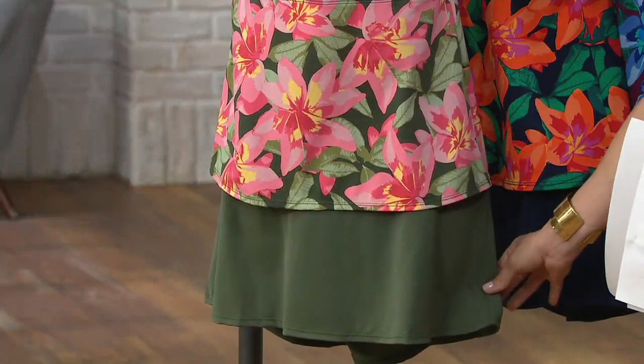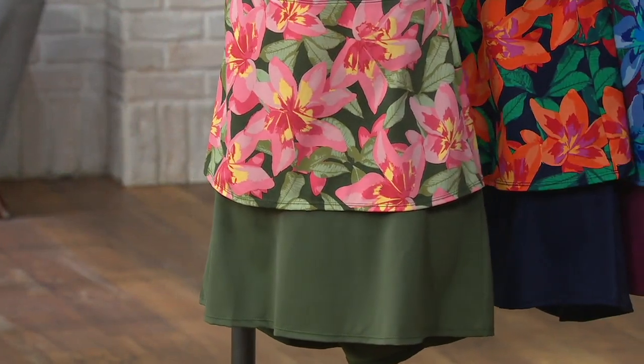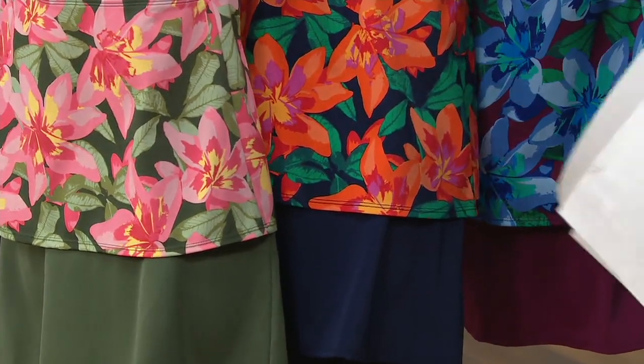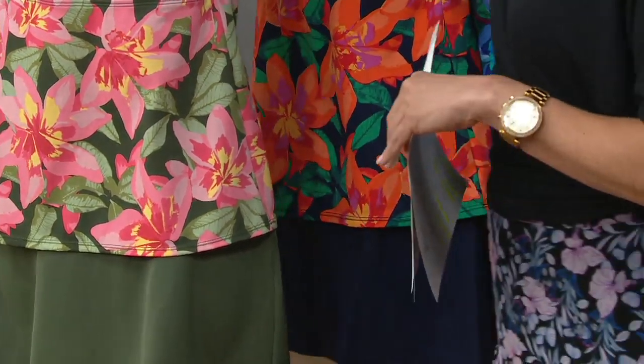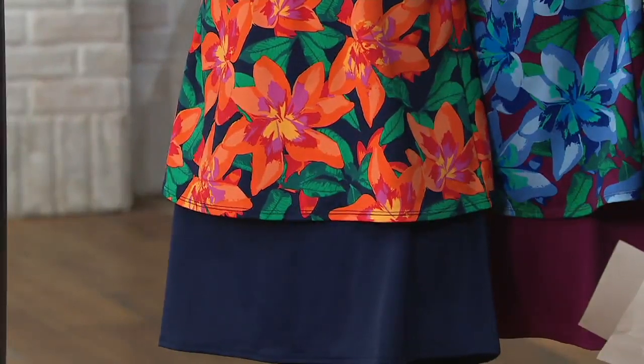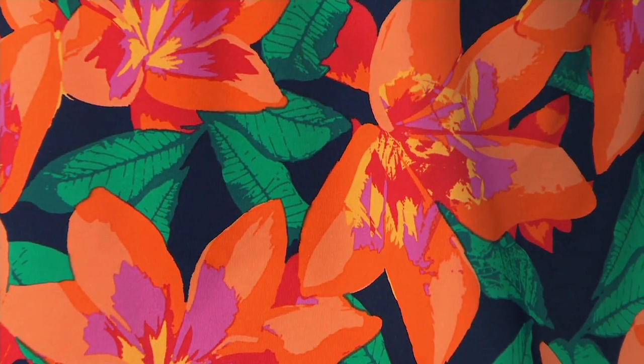I'm going to take you through the color options, then we'll bring in our senior designer Gary Gobin. This is one of the exclusive floral designs — the pink floral. You see gorgeous different shades of pink, pops of yellow, all on a hunter green background so you're able to see the vibrancy of those colors. It comes with the solid skirt in that beautiful green. Then we move on to the orange floral, with pops of orange, navy, gorgeous green, even a little bit of pink and yellow.